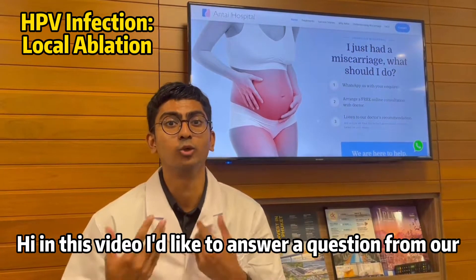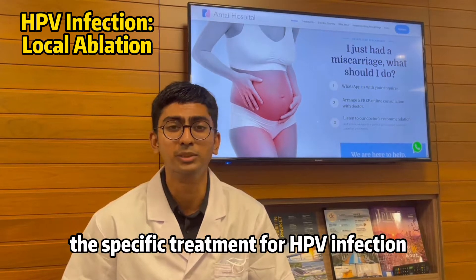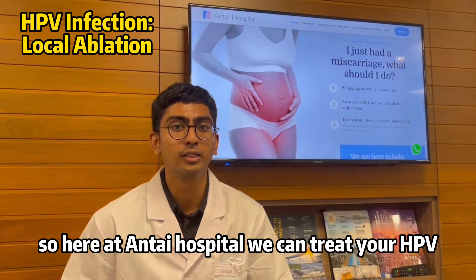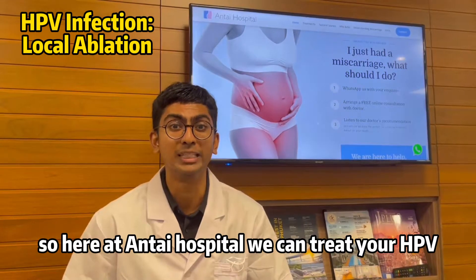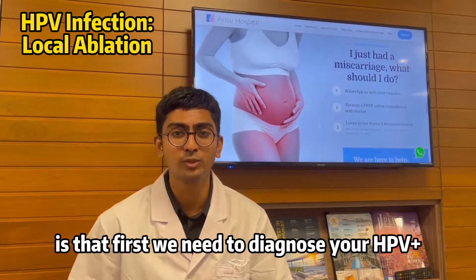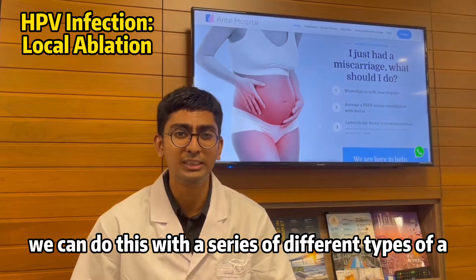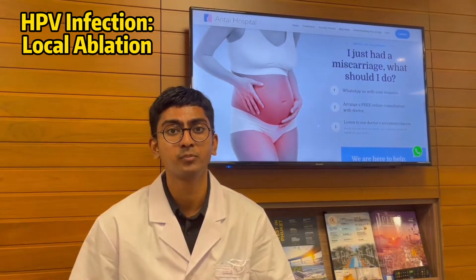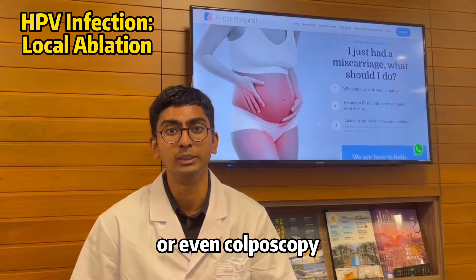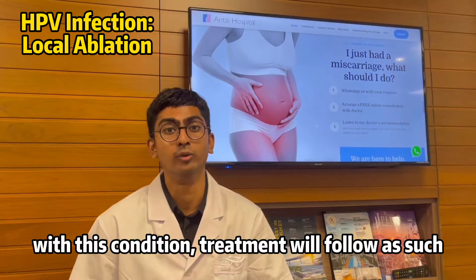Hi, in this video I'd like to answer a question from our viewers recently on the specific treatment for HPV infection. So here at Hunter Hospital we can treat your HPV cervical infection. First we need to diagnose your HPV positive, and we can do this with a series of different types of PCR tests, pap smear, or even a colposcopy. So once we have diagnosed you with this condition, treatment will follow as such.